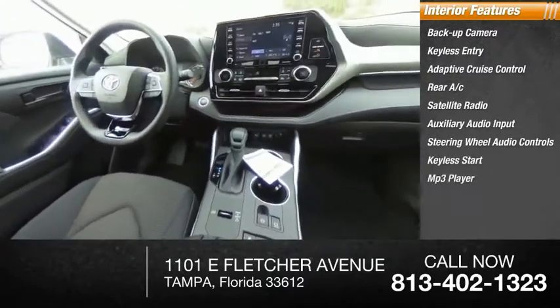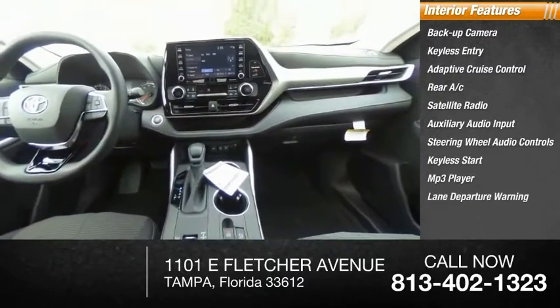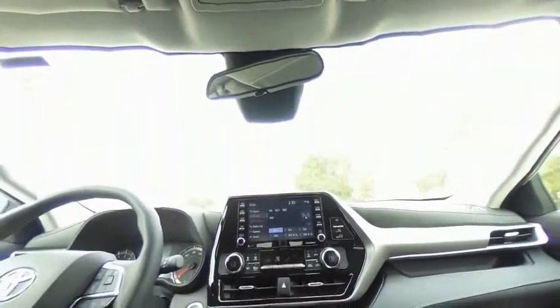Lane departure warning. A vehicle like this doesn't come along every day. Come in and get it before someone else does.